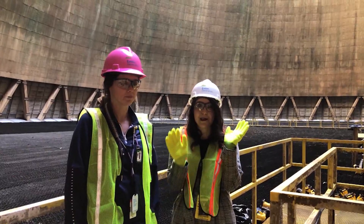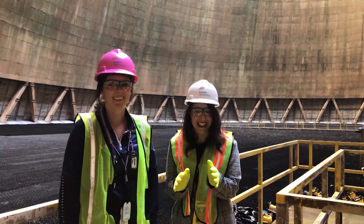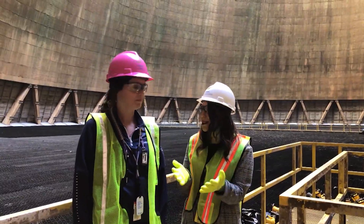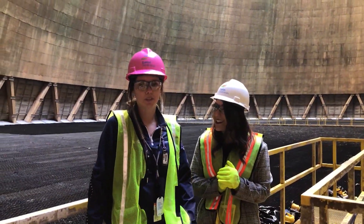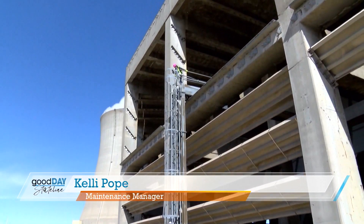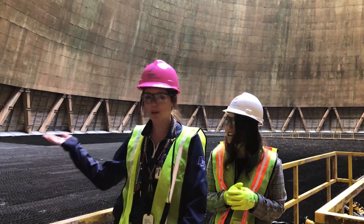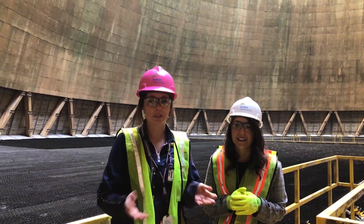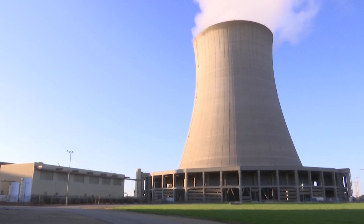So we climbed up this massive tower, and we will definitely show you what that looks like. I'm here with Kelly. Kelly, tell me a little bit about yourself and exactly where we are. I'm a maintenance program specialist here at Byron Station. We're inside the Unit 1 cooling tower. We're in our Unit 1 refueling outage. As you'll see, there's some workers behind us — they are doing inspections to ensure that we can have longevity of our plant.